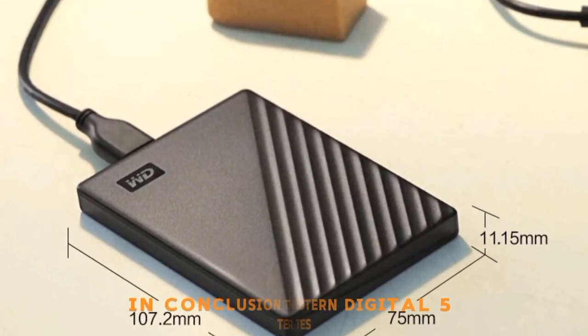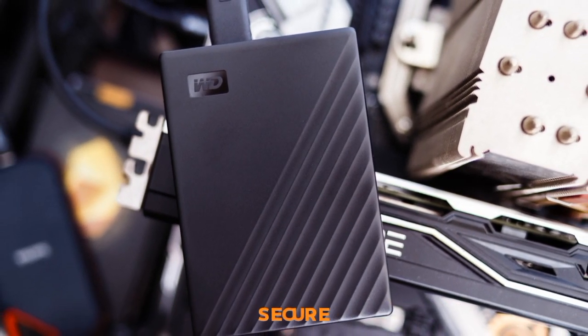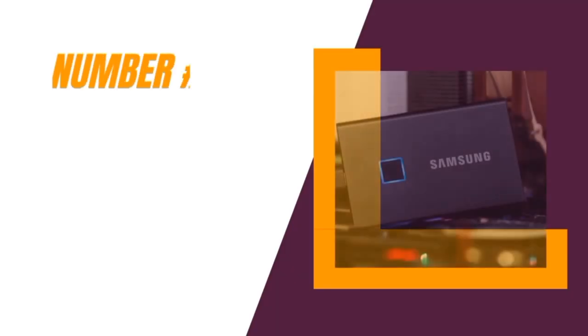In conclusion, the Western Digital 5TB My Passport Drive is a compact, secure, and efficient solution for all your storage needs.